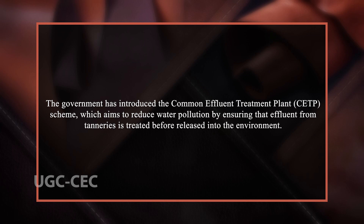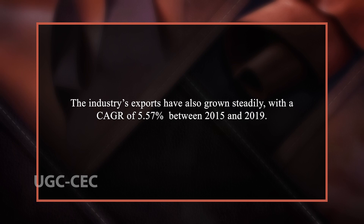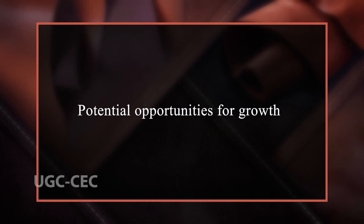For instance, the government has introduced the Common Effluent Treatment Plant scheme, which aims to reduce water pollution by ensuring that effluent from tanneries is treated before being released into the environment. This has resulted in a significant reduction of pollution levels in the areas where the scheme has been implemented. The leather industry has a significant impact on India's GDP, with its contribution amounting to approximately 2% of India's GDP. The industry's exports have also grown steadily, with a compound annual growth rate of 5.57% between 2015 and 2019. Additionally, the industry accounts for 2.80% of the total manufacturing output in India.